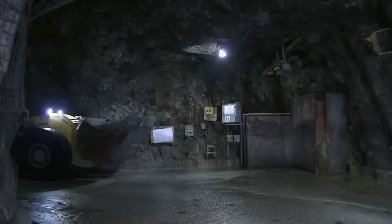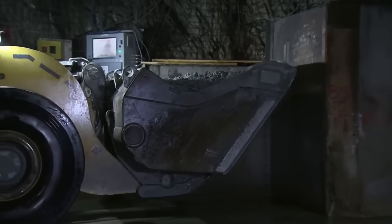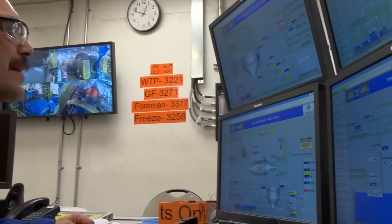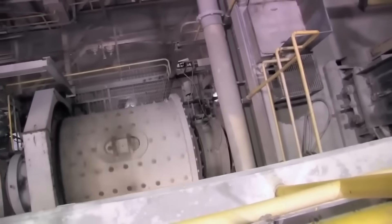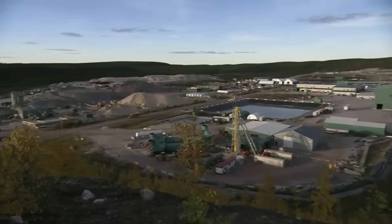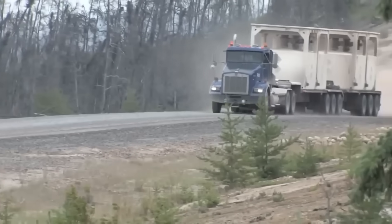The uranium content is even higher, on average around 18 percent, and that is considered very high quality. The cart empties the ore into a chute from a control room. An operator manipulates a hydraulic hammer to crush the ore into pieces. The crushed ore is distributed to a mill that grinds it into a fine sand. They then add water and it turns into a slurry which is then pumped to the surface. Trucks transport the uranium slurry to a mill 80 kilometers away.